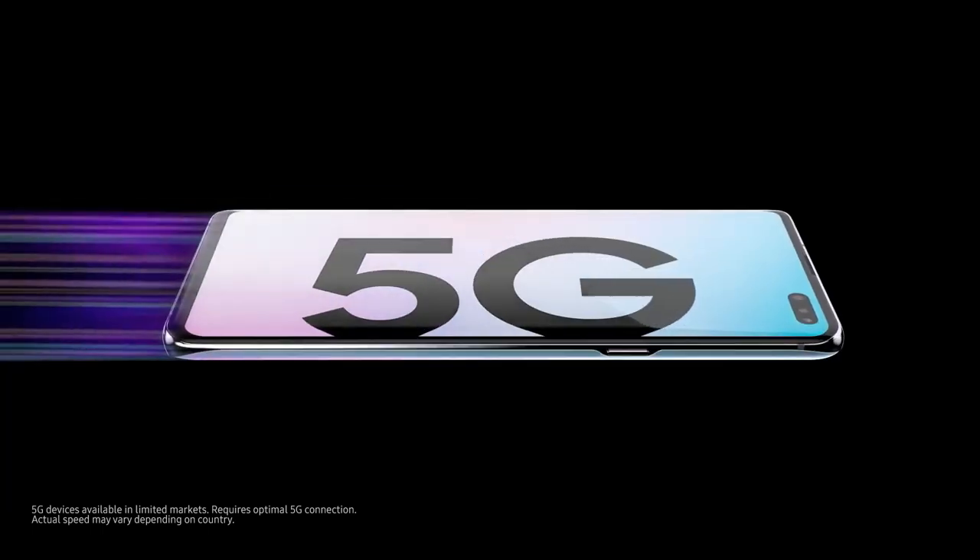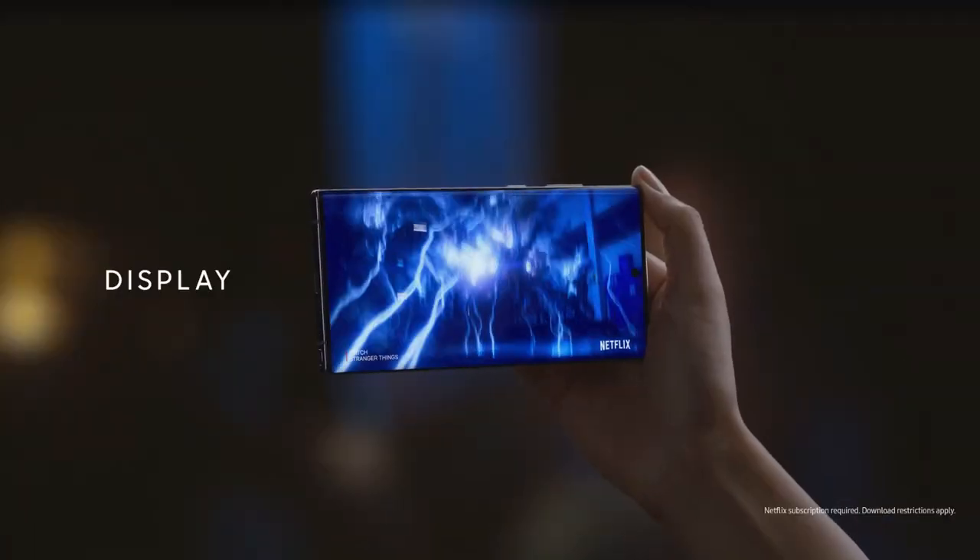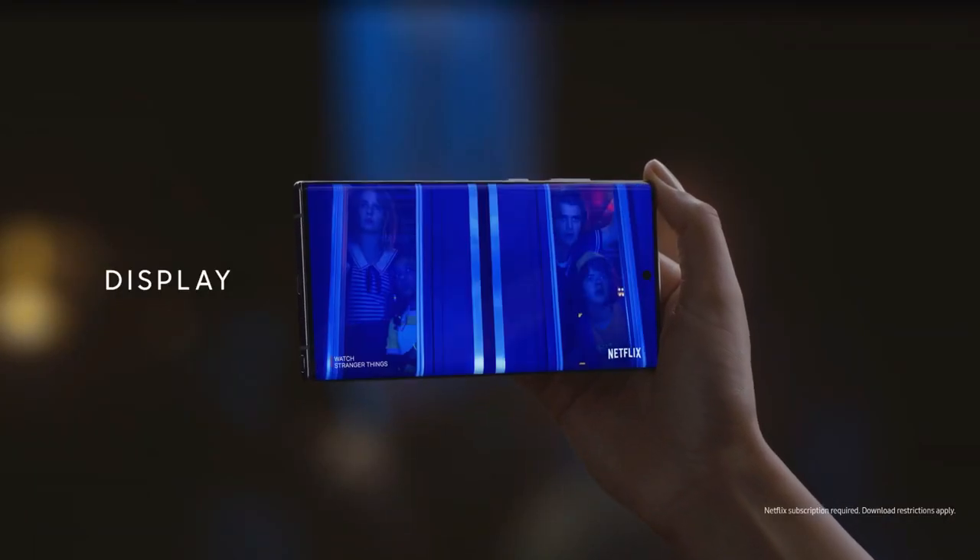Samsung Galaxy Note 10 Plus 5G smartphone was launched on 7th August 2019. The phone comes with a dynamic AMOLED 6.8-inch touchscreen display with an aspect ratio of 19 by 9.